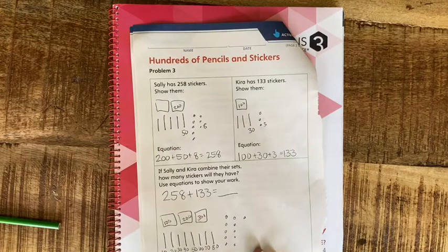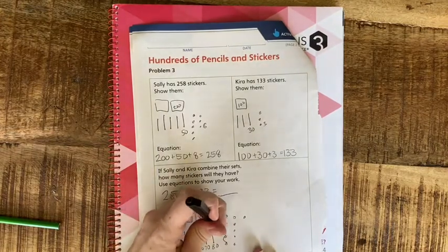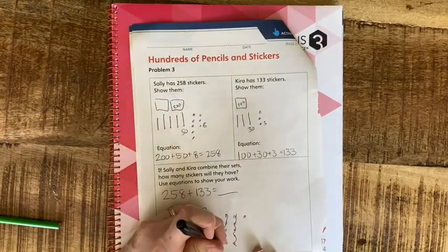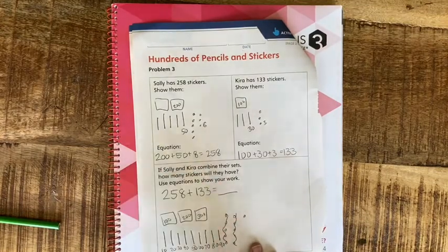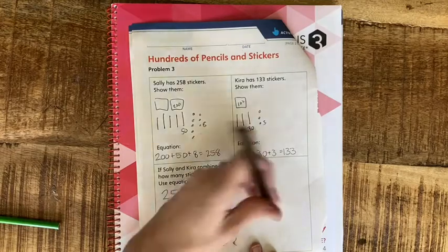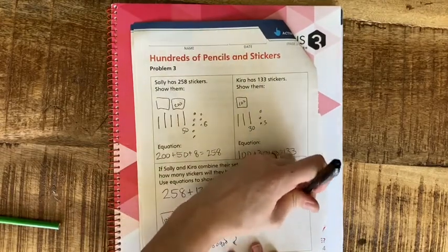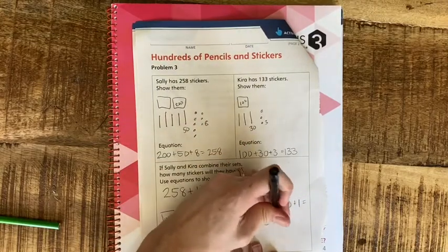I added the 8 and the 3 and it gave me a new group of 10. I'm going to squiggle out these ones — I'm not getting rid of them, I'm turning them into another group of 10. I still have one left over that didn't fit. So we have 300 plus 90 plus that one leftover, which is 391. We had so many ones that we turned them into a new group of 10!